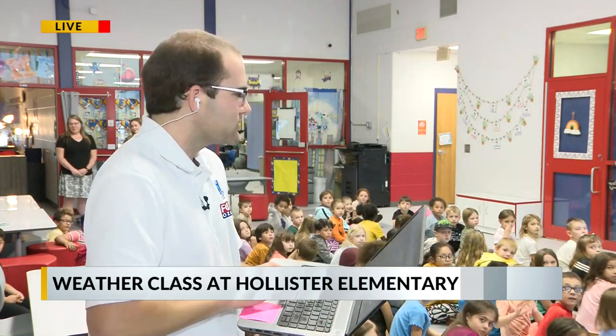All righty, folks, welcome back. We're here live at Hollister Elementary School down in Hollister, just south of Branson. Got a good group of kids behind us — these are all second graders, and we've got a full presentation. We're going to learn about all kinds of things, from tornadoes to flooding to even some winter weather.